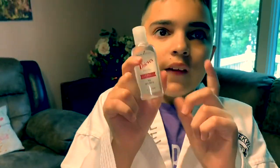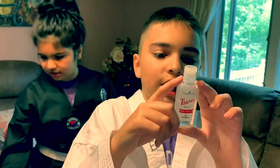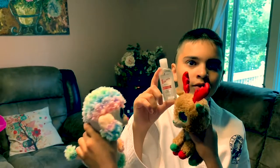This is Thieves Waterless Hand Purifier. It's pretty much hand sanitizer but without all the nasty chemicals you'd usually find in Purell or something similar.